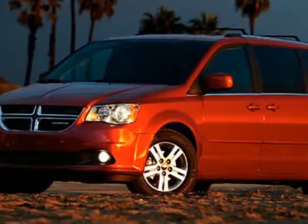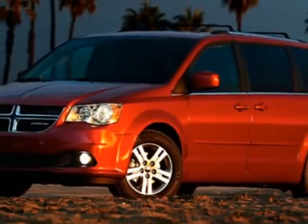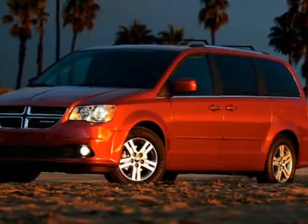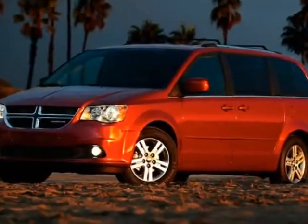This vehicle gets an estimated 17 miles per gallon in the city and an estimated 25 on the highway. This Grand Caravan boasts a 3.6 liter engine and has a 6-speed automatic transmission.